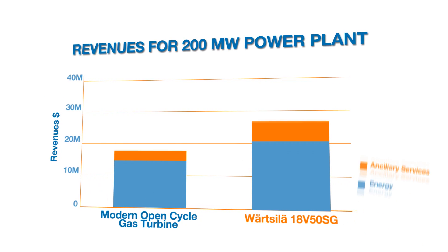Reciprocating engines offer a great combination of efficiency, flexibility, and quick starts, so that we can dispatch the units quickly into the market. More flexibility means more running hours, which means higher revenue.